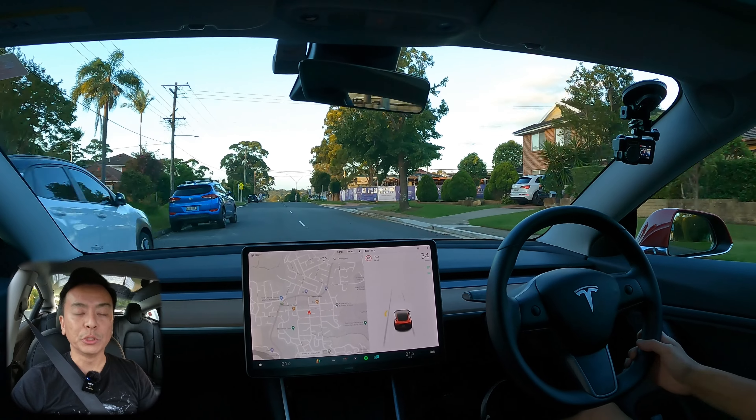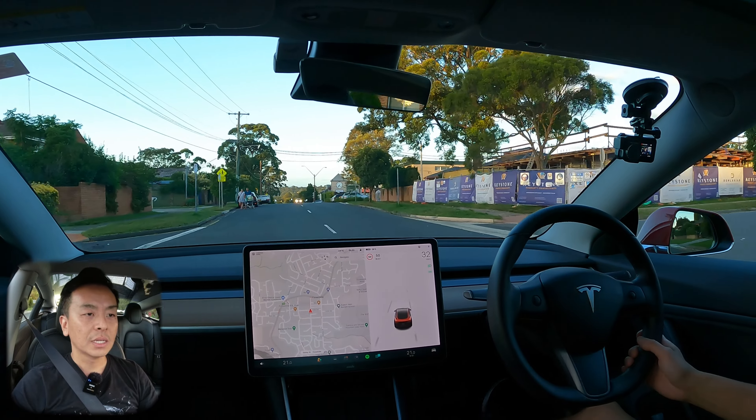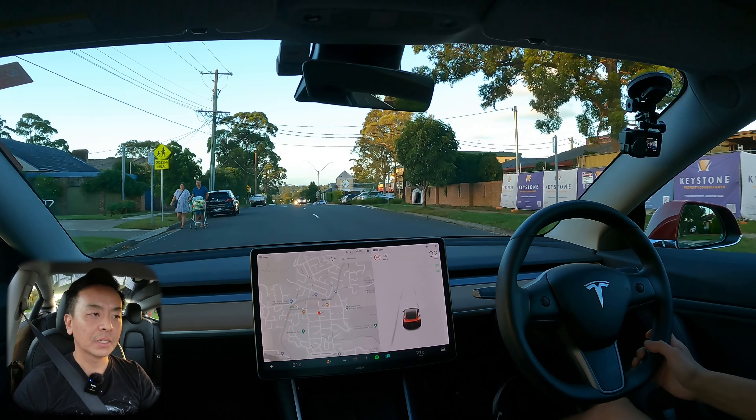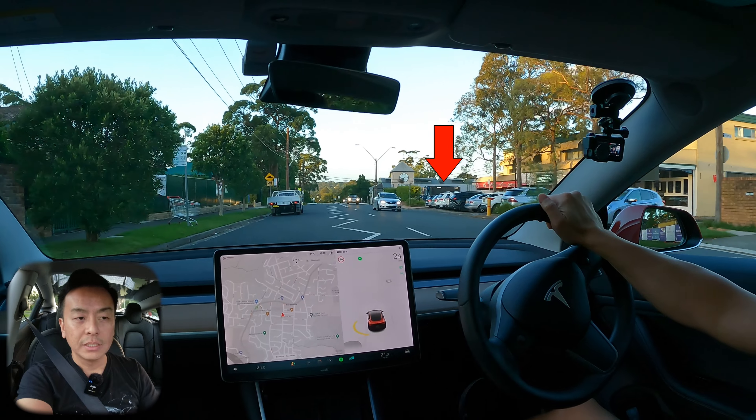Jolt is installing electric vehicle chargers all around Australia, particularly in Sydney. They are using distribution boxes run by Ausgrid and converting them into electric vehicle chargers. As you can see, there's one there right now — it's there on the right.